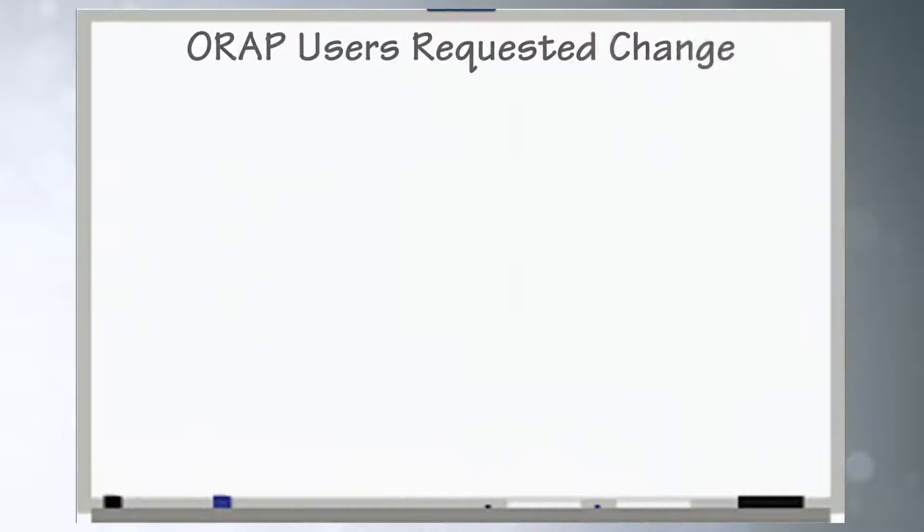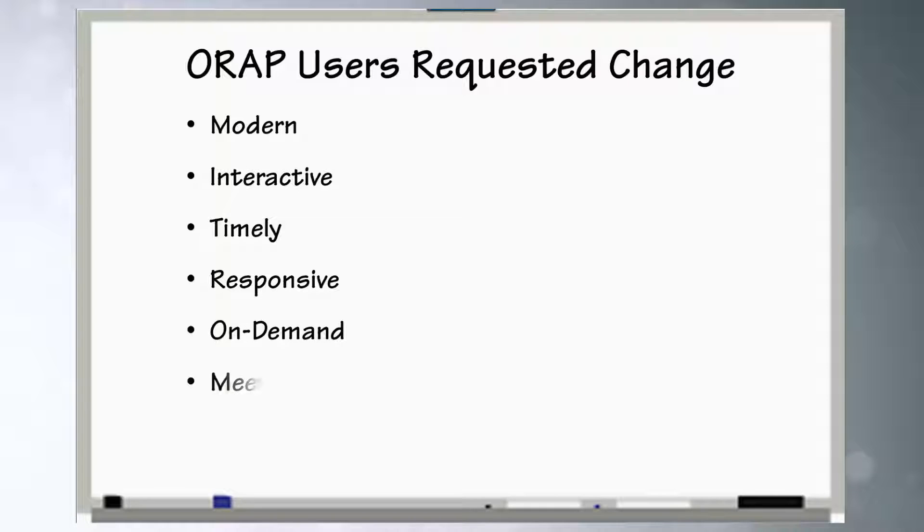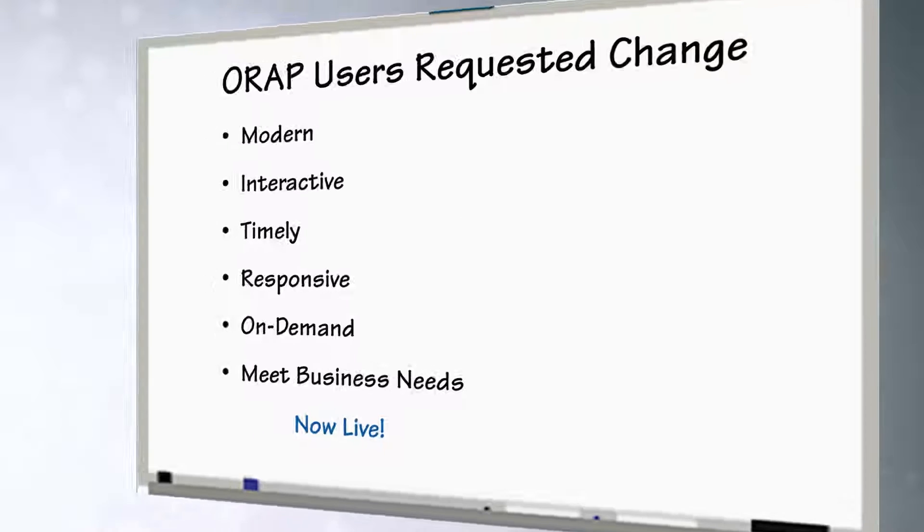Participating users have been asking for change — change focused on providing a modern, interactive, and timely reporting capability to meet their current business requirements. SPS understood this issue and has worked to improve the process.